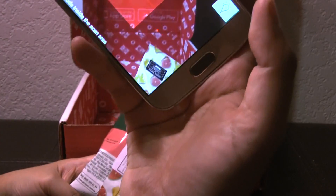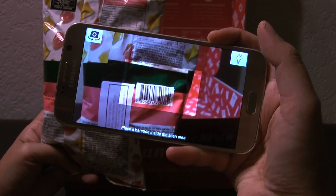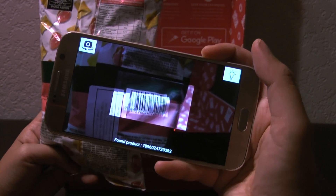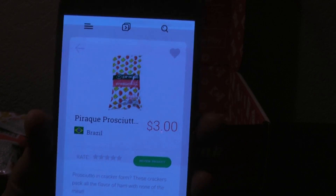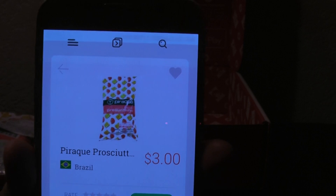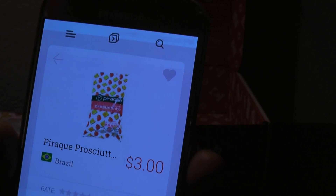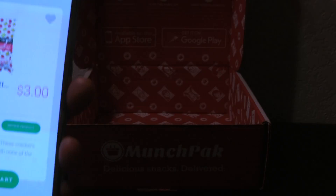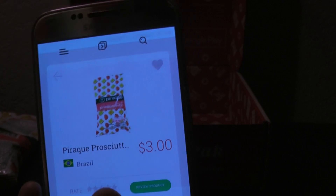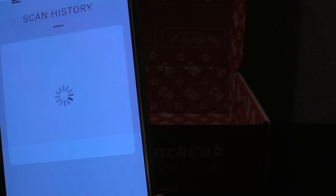So we have a little scanner on the phone and you just kind of scan it over the barcode. Let's see if it picks it up. Para Pusquet from Brazil — so it tells you exactly where it's from and how much it would cost. You could also, if you like it enough, buy it, rate it, or review it. So that was cool. Let's look at the next one.